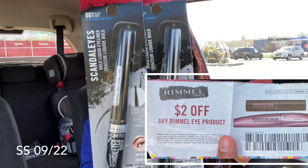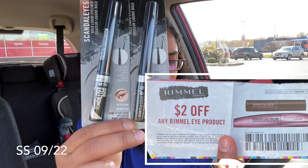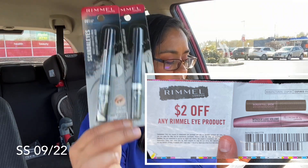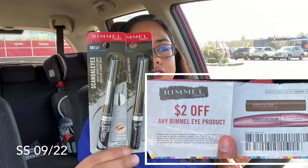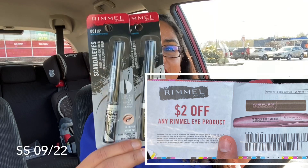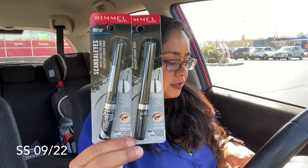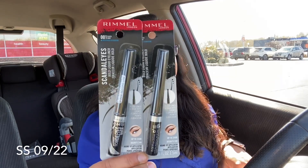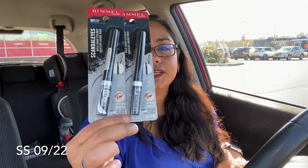The eyeliners I picked up were $6.59 each. We're gonna buy two of them for a total of $13.18. The promotion gives you $8 back when you spend $12. We're gonna use two of those daily coupons shown on screen and a $3 off $12 cosmetic CVS coupon. We're gonna be paying $6.18 but we are getting back $8 in extra bucks, making this a $1.82 money-maker.